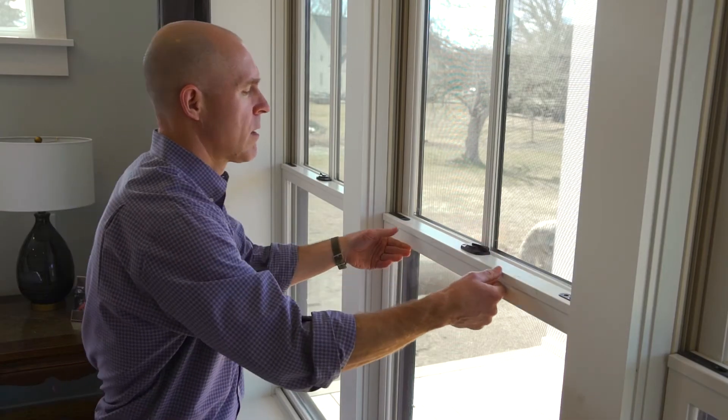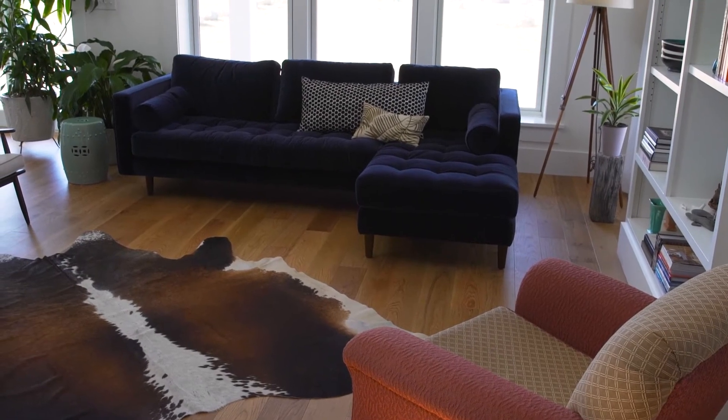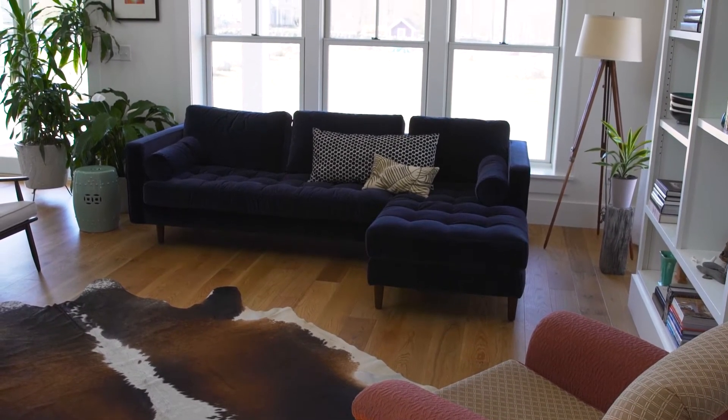Nick said, let's just see what happens if we open a window — so he opened one of these windows over here while they were running the blower door test, and they still got a test reading of under 3 ACH50.